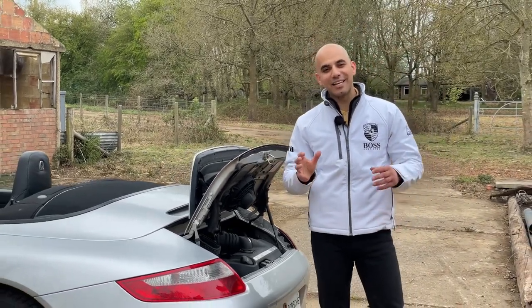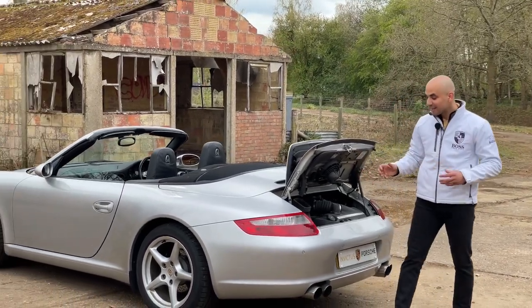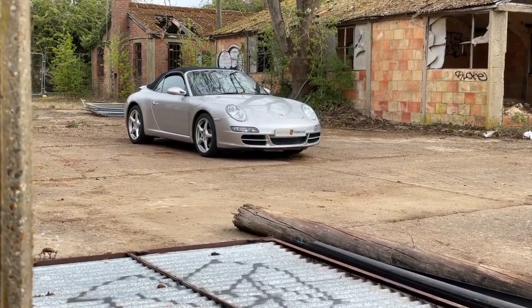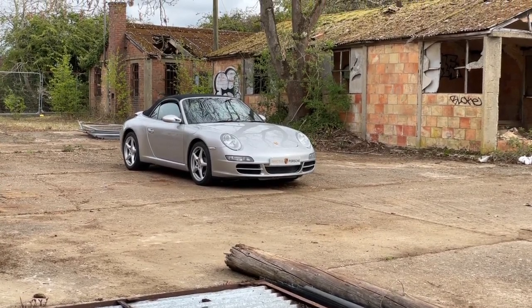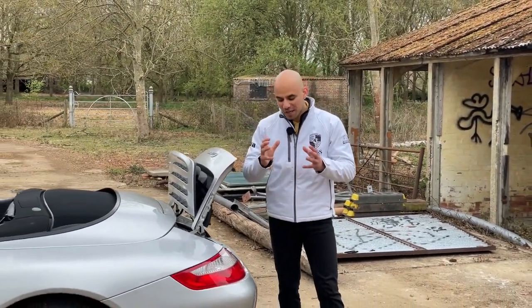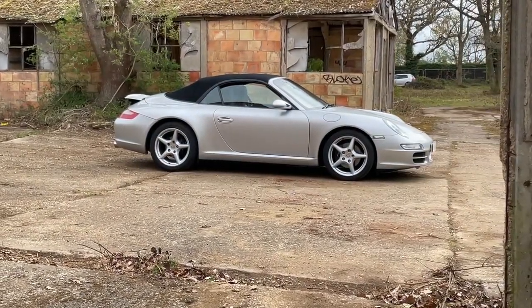This was his daily driver to work, and I love that about a 911 — somebody who buys it to put miles on. He's done close to 30,000 miles on this since October 2017. Looking at the overall condition, both mechanically and cosmetically, for a 997 Gen 1 produced between 2004 and 2008, it is in very, very good condition.